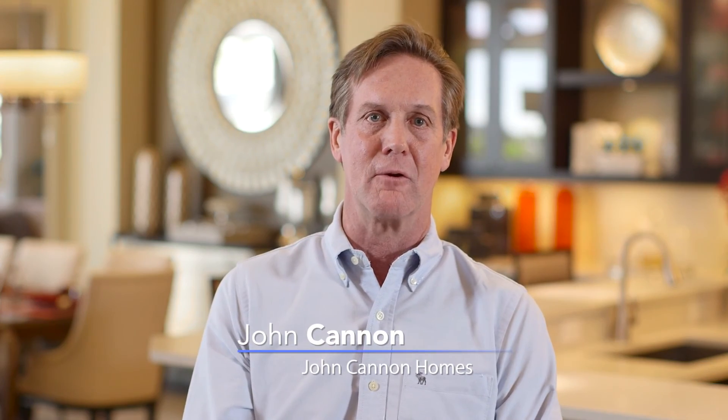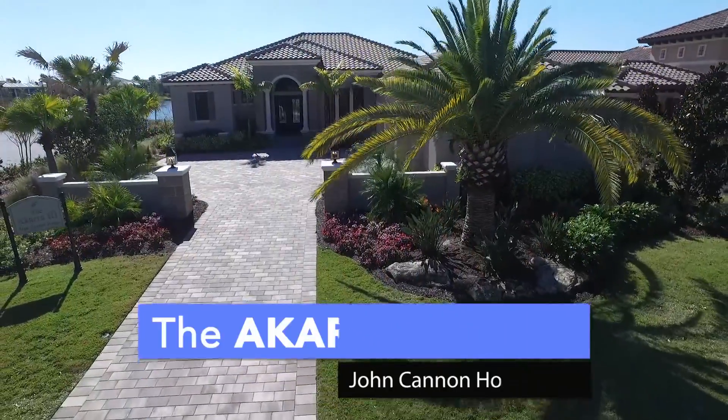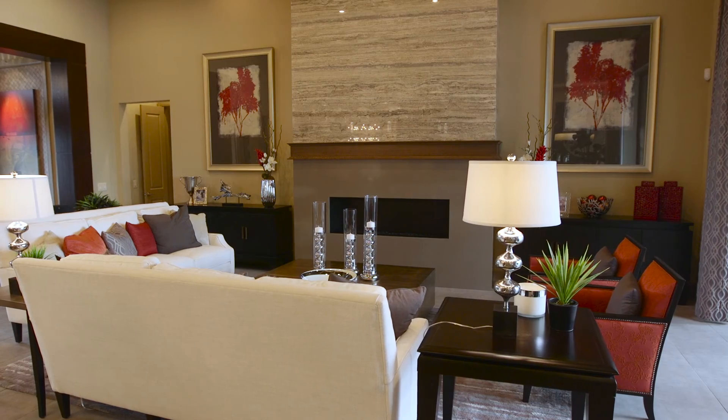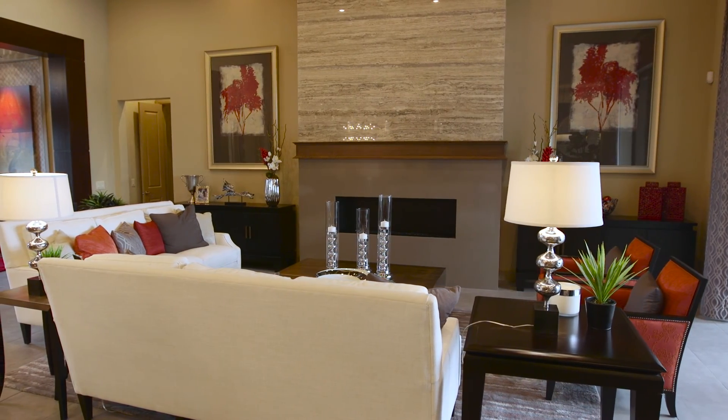Hello, I'm John Cannon at John Cannon Homes. Welcome to the Acara 3 at the Vineyards at Lake Club. We feel like we've really got a nice model here. The floor plan works, and we've got a lot of positive comments on it.